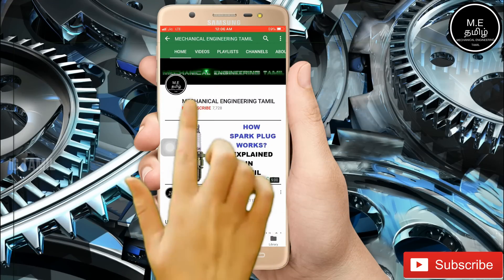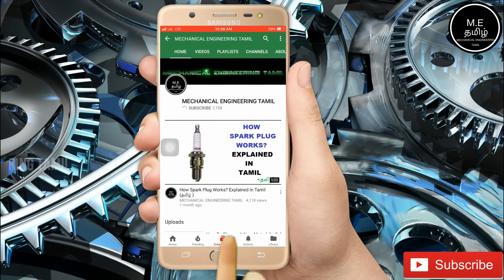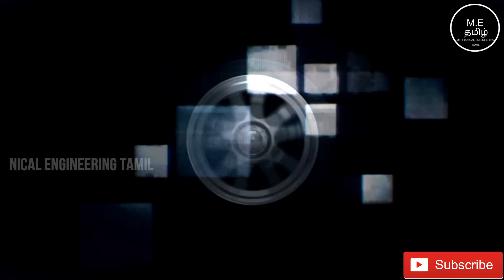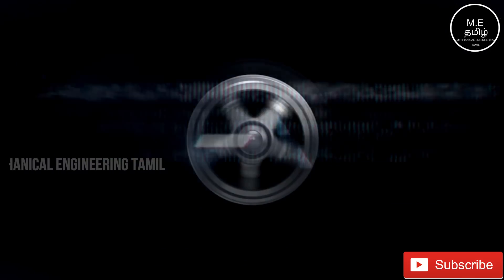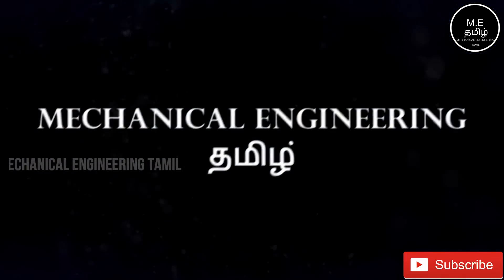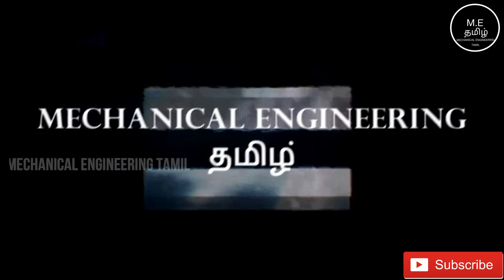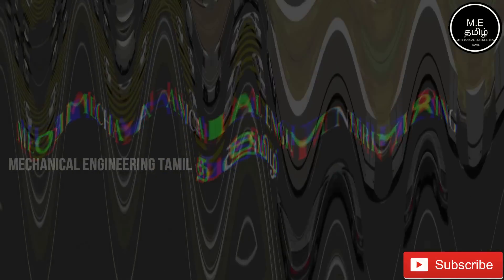If you want to subscribe to our channel, press the red button and press the bell button. If you want to see any other videos, you can see updates on our channel. Subscribe to our channel!